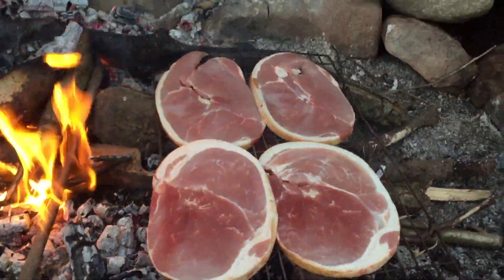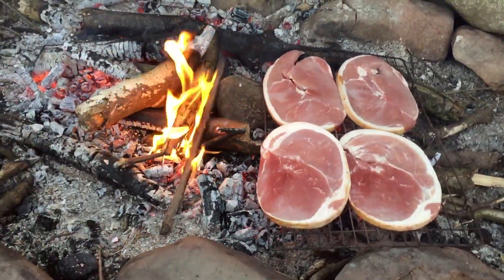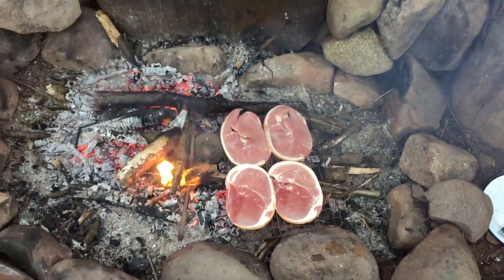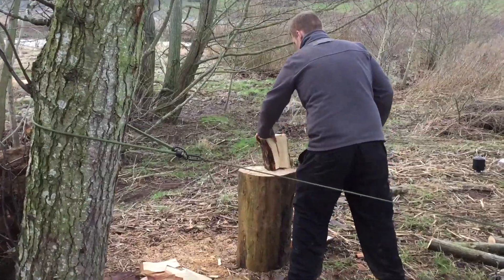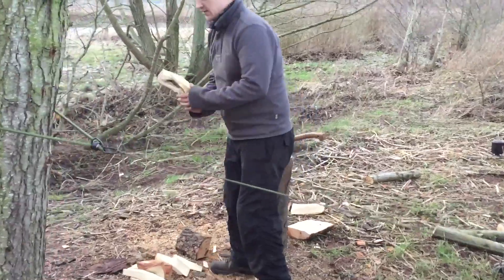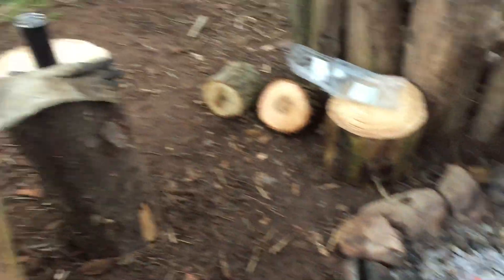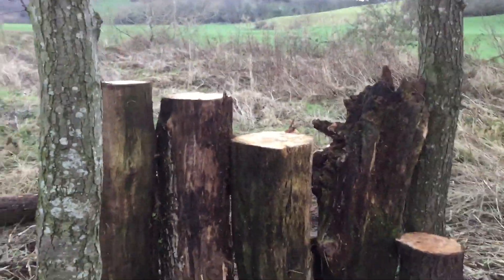The gammon steak's on the go. We've got four big massive steaks - we're going to have the gammon in rolls with some nice bread rolls. Tim's chopping wood - dodgy wood. Got a new chopping block. Just kind of stacked up all these logs behind us as a windbreak.